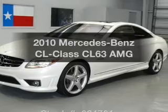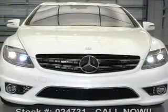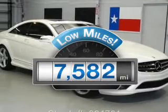Presenting the 2010 Mercedes-Benz CL-Class. Everything you need under one roof with this great vehicle. Get more for your money with this vehicle that features low mileage and dependability.